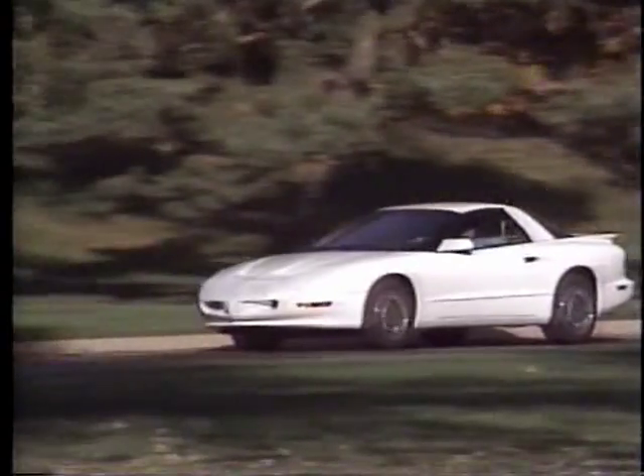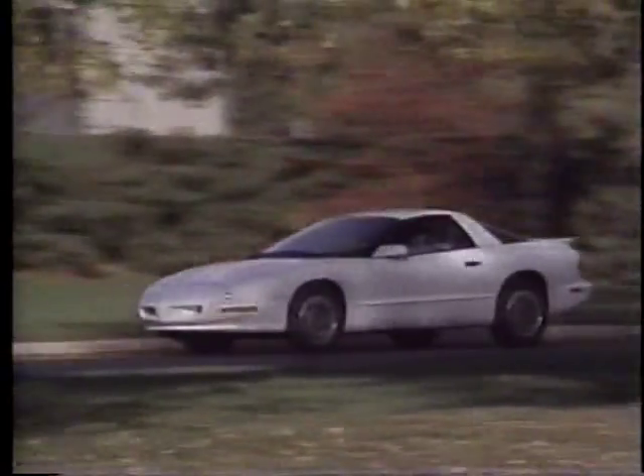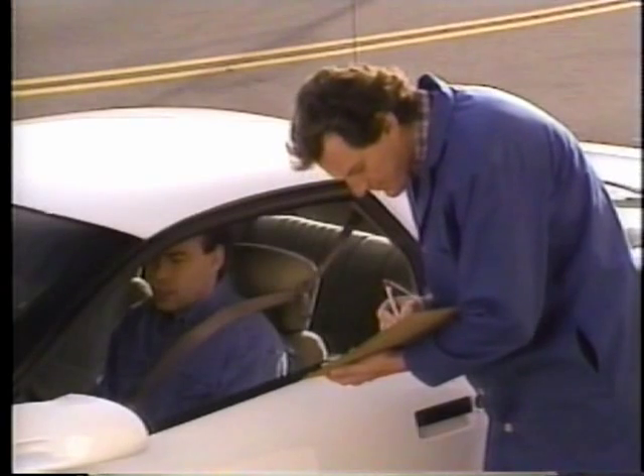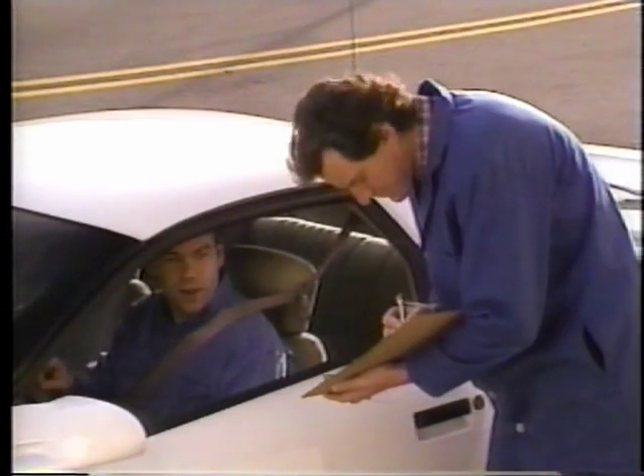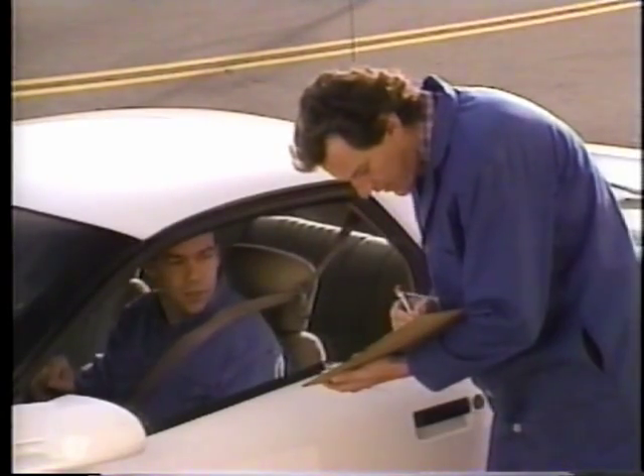Because the computer monitor is so sensitive, it's likely that you won't notice any change in how your vehicle is operating. But the service engine soon light means a problem has been detected, and the sooner you have it serviced, the better.